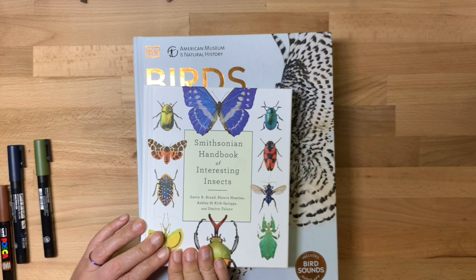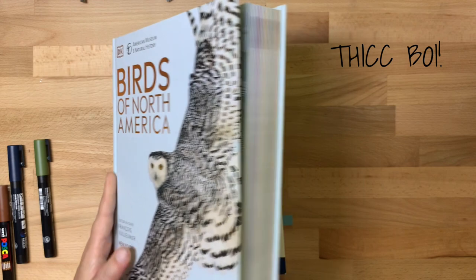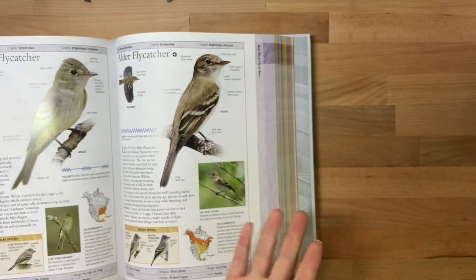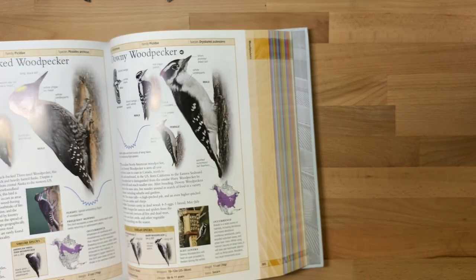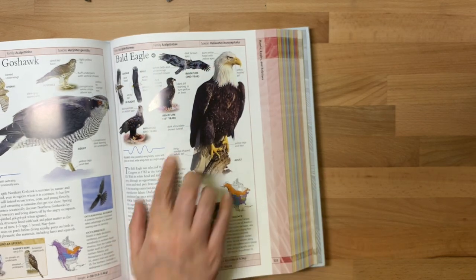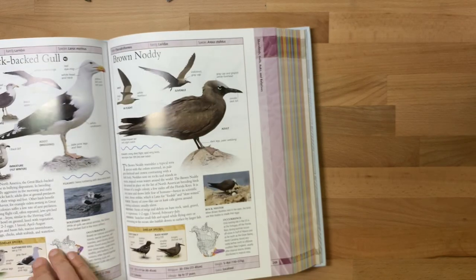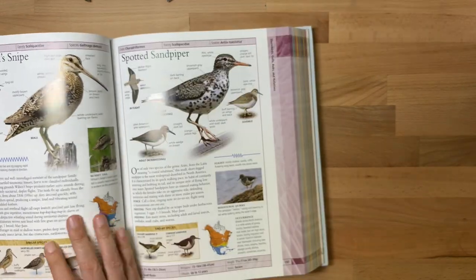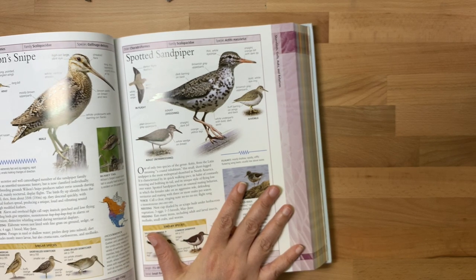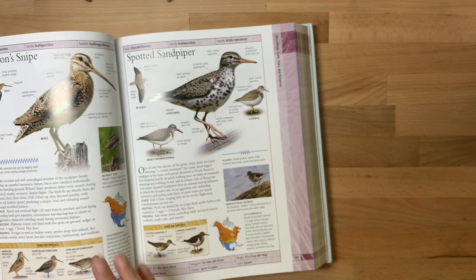Next book is Birds of North America. This book is giant — it has, as you can imagine, pretty much every bird you can find in North America. It sits open nicely, has really awesome detailed pictures with multiple images. You can just flip through, find a bird you want to draw, draw it in your sketchbook — easy peasy. I also use these books to identify birds and plants and things I see out on my walks, so it's handy for that too.